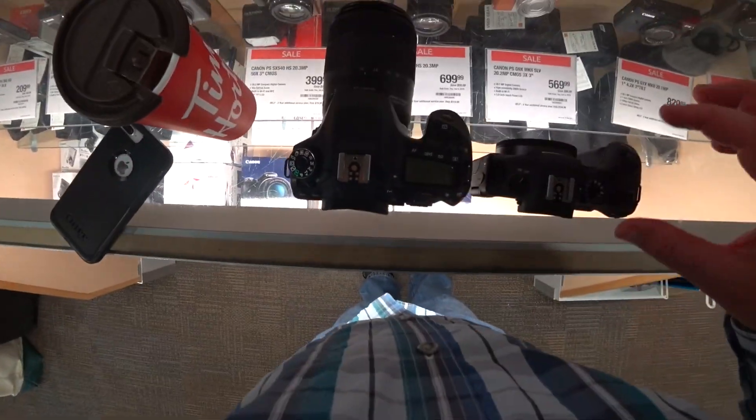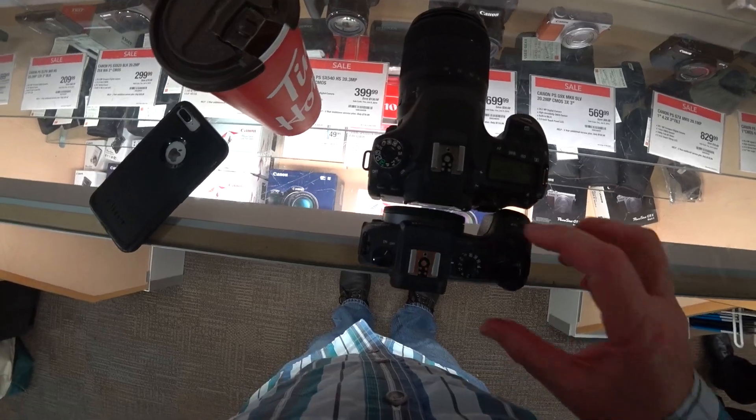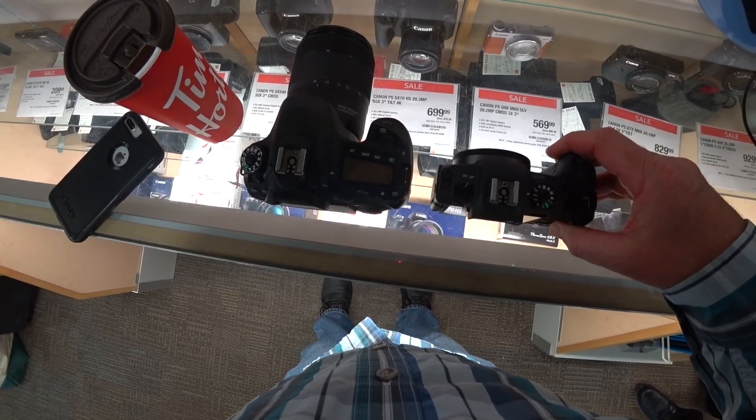Here's the size difference. It's a lot skinnier this way, maybe a little bit smaller width-wise — not by much. But it's such a much smaller camera. I know this is heavier because of the lens. But that is nice.